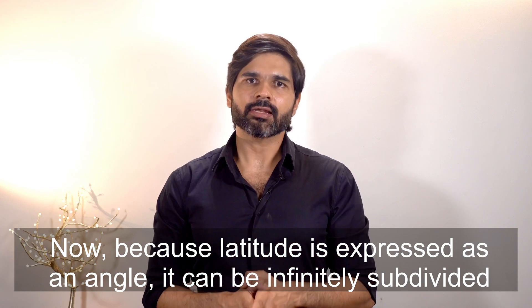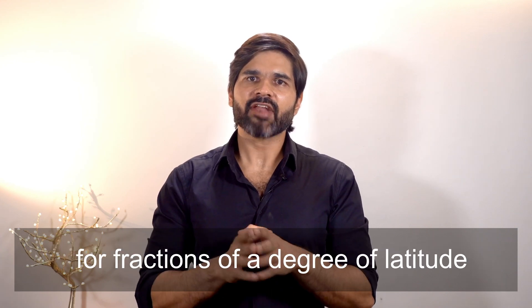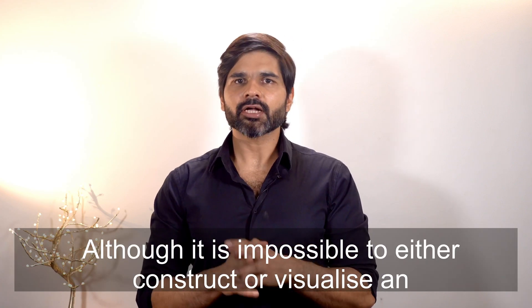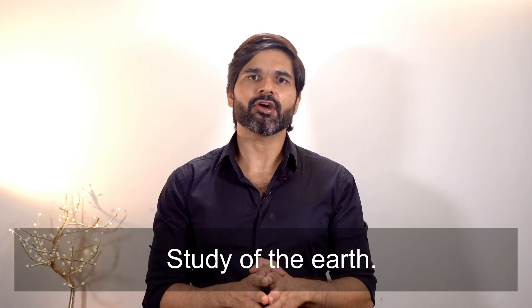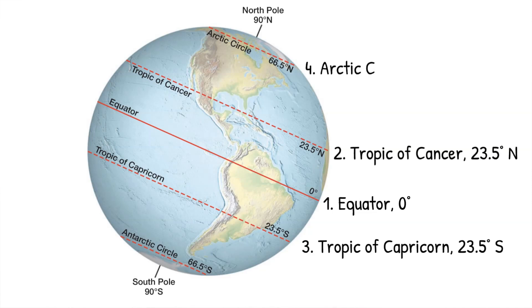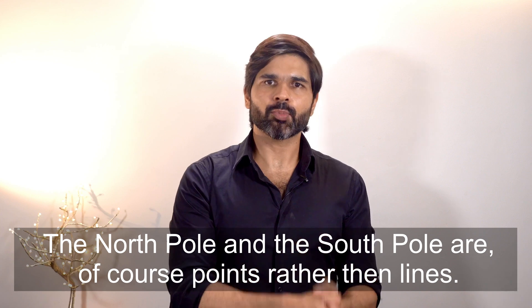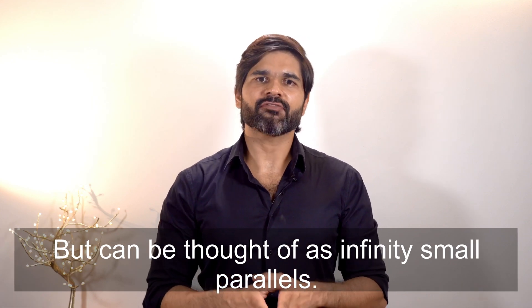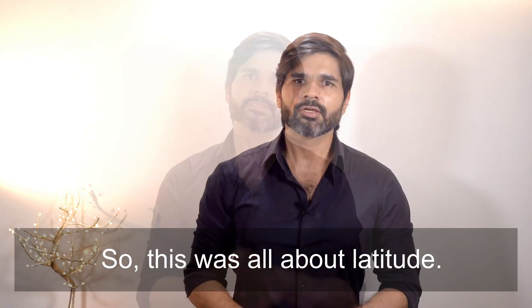Because latitude is expressed as an angle, it can be infinitely subdivided. Parallels can be constructed for every degree of latitude or even for fractions of a degree. Seven latitudes are of particular significance in the general study of the Earth: the equator at 0 degree, Tropic of Cancer at 23.5 degree north, Tropic of Capricorn at 23.5 degree south, Arctic Circle at 66.5 degree north, Antarctic Circle at 66.5 degree south, North Pole at 90 degree north, and South Pole at 90 degree south. The North Pole and South Pole are points rather than lines but can be thought of as infinitely small parallels. We will explore the significance of these seven parallels when we discuss the seasons.